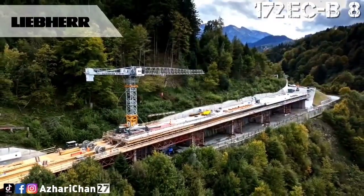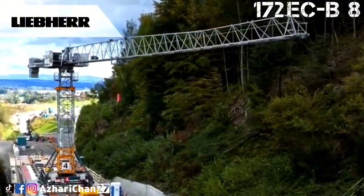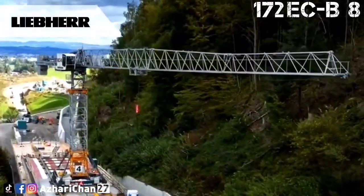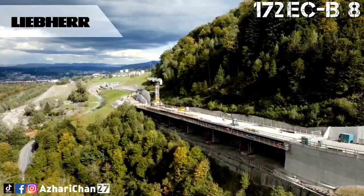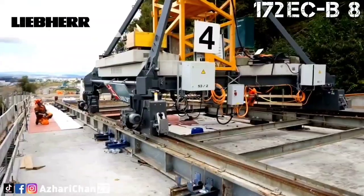What truly sets it apart is Liebherr's Litronic control system. This intelligent interface monitors load movement, provides precision control, and optimizes lifting performance in real-time. Combined with modular assembly and transport-friendly components, this crane blends simplicity, efficiency, and serious lifting power in one streamlined machine.